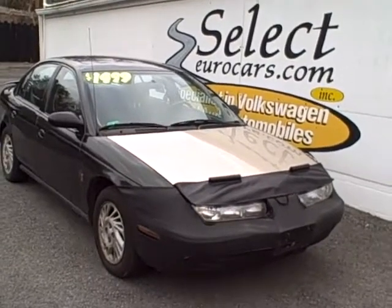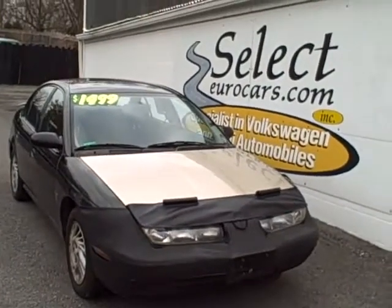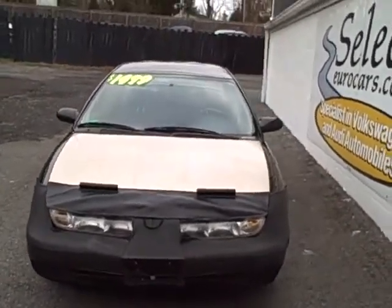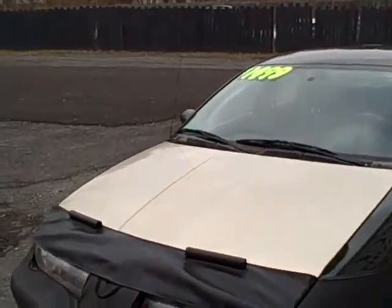99 Saturn SL, available at SelectGearCars.com, where the vehicle was just traded last night. It has a LeBras, which protects the hood from stone chips and bugs and what have you, and if you like it, great — if not, it does come right off.